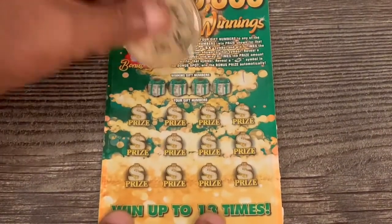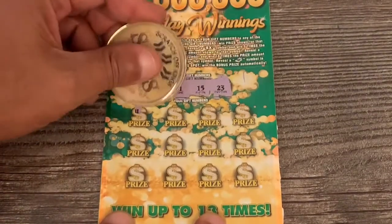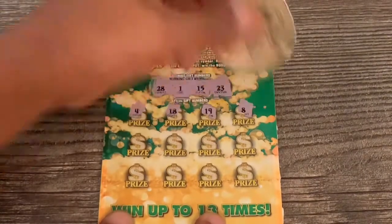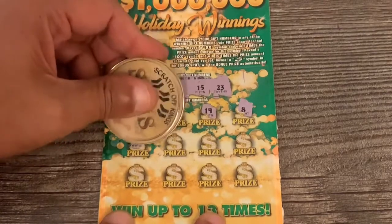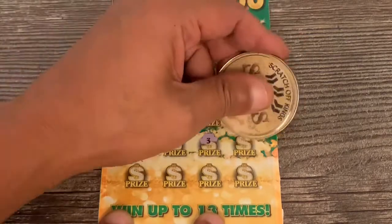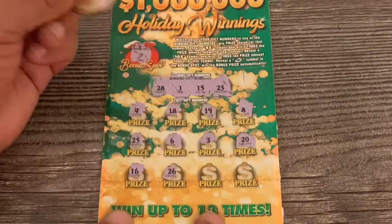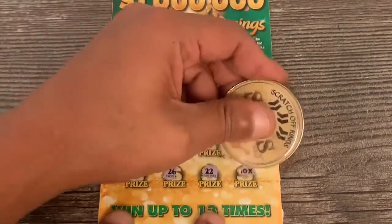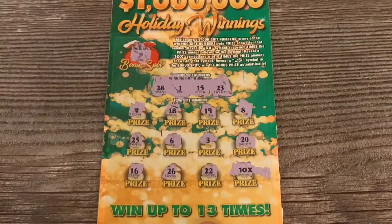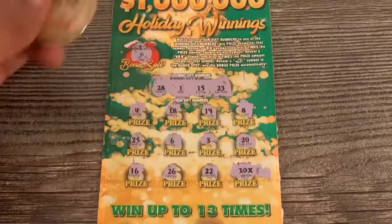Scratching through the numbers — 28, 1, 15, 23, 4, 18, 19, 8, 25, 6, a 3. Twenty-twenty, no dice. Sixteen, no. Twenty-six or twenty-two — ten X in the clutch corner! Yeah buddy, that's what I'm talking about, setting it off with a win!